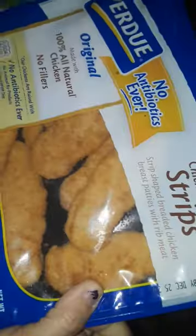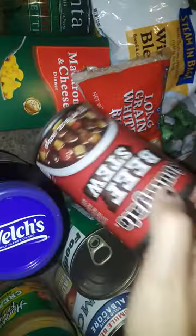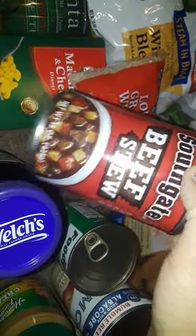I got a pack of Purdue chicken strips straight in the package, a huge big lifting diet iced tea, a thing of peanut butter for free, some applesauce, a can of green beans, some albacore tuna, and a can of Southgate beef stew.